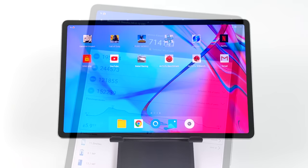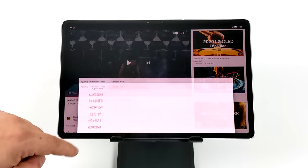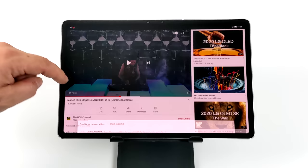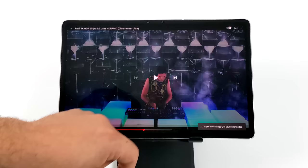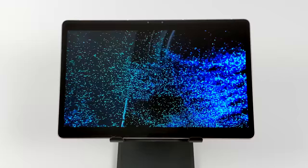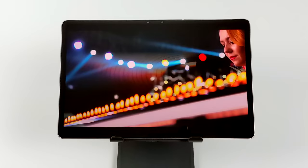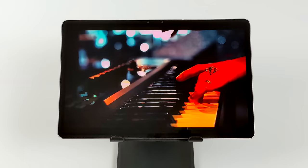For media consumption this tablet is excellent. With Widevine L1 you can stream HD content, and on YouTube you can select up to 4K HDR. It's a 2.5K screen but I'm still playing at 4K. The JBL quad speakers sound absolutely amazing with really good bass — it handles video really well, and local playback via microSD or Plex works great too.